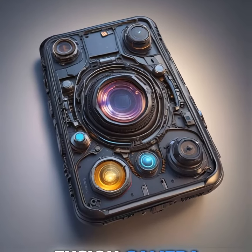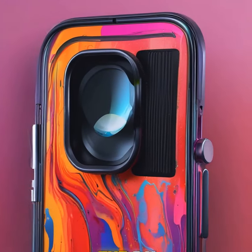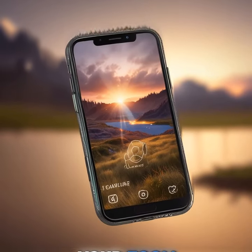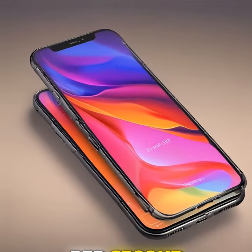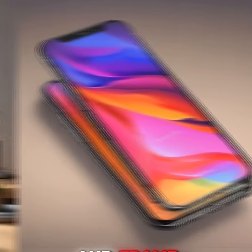The 48-megapixel fusion camera captures incredible detail. The 5X telephoto lens ensures your zoom shots are crystal clear. Plus, the new 4K video capture at 120 frames per second offers Apple's highest resolution and frame rate yet.